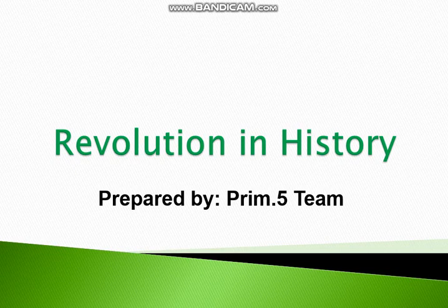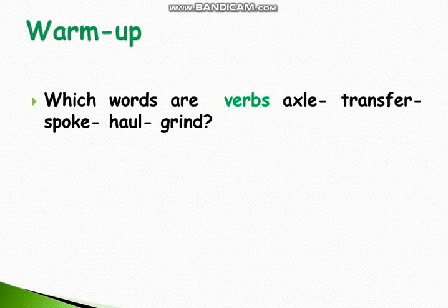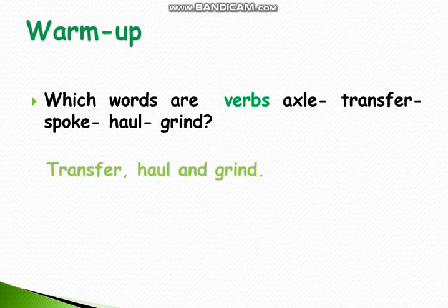So are you ready? Here we go. Let's start with our warm-up question. Which words are verbs? Axle, transfer, spoke, hole or grind? Can you give it a try? That's correct — transfer, hole and grind.